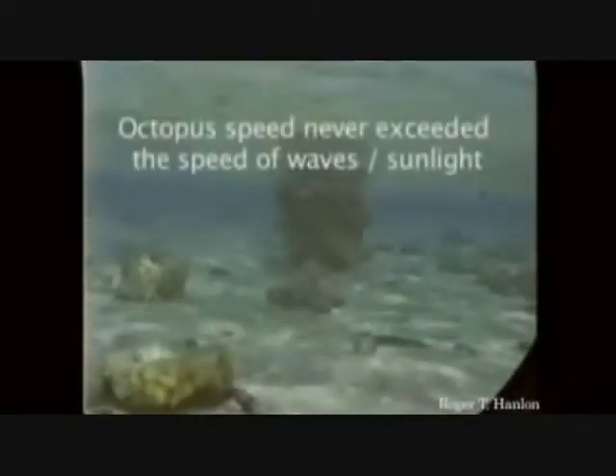Here's an octopus. Sometimes they don't want to be seen when they move because predators can see them. This guy can actually make himself look like a rock, and looking at his environment, he can slide across the bottom using the waves and the shadows so he can't be seen — his motion blends right into the background. The moving rock trick.